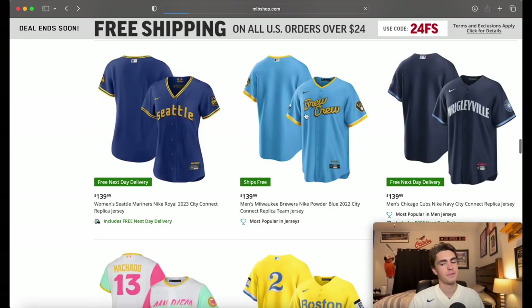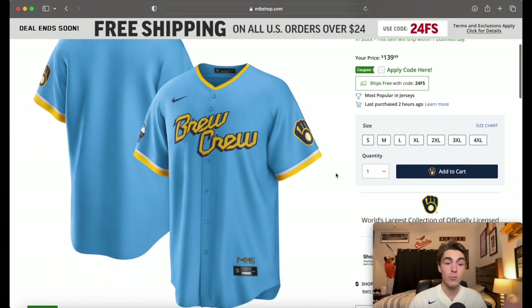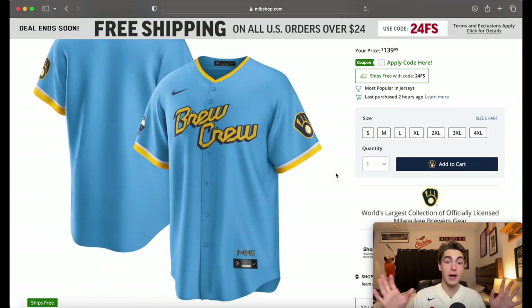All right, Brew Crew. The first thing that jumps out is that bright, almost neon blue — that's one of my favorite colors, I love that bright blue. I just think 'Brew Crew' could have been in a better font overall on this jersey. I like the colors of it, but I think they could have done a better job with the font on the front.